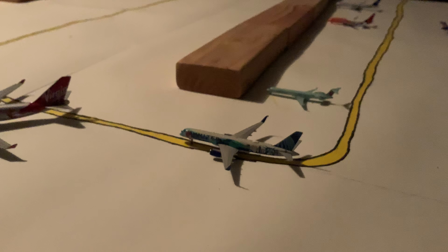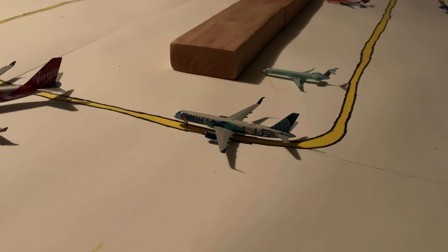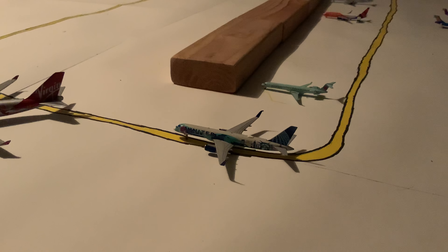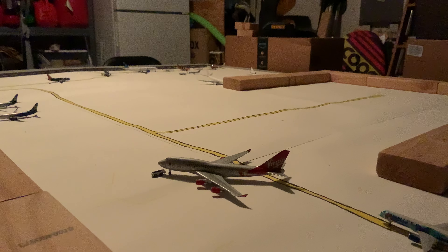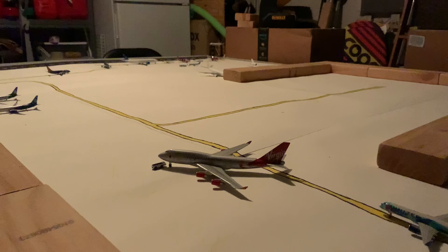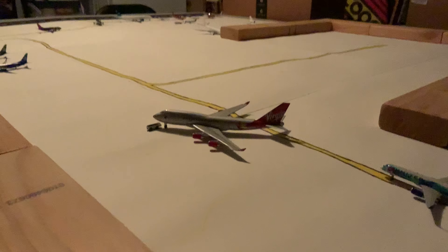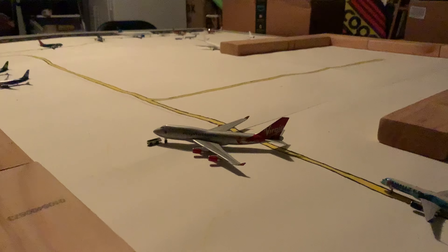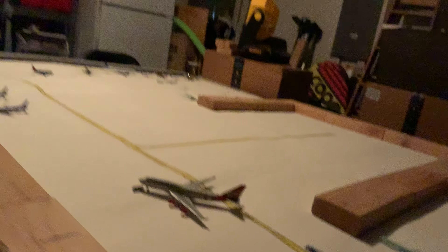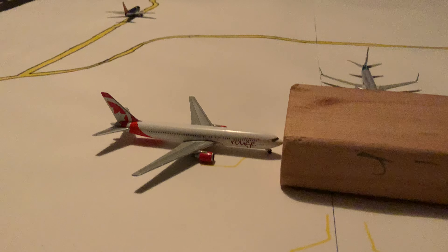I apologize for the absolutely horrible shots, but this United 757-200 is departing for Washington Dulles — Aviation 18s Airport, an amazing channel, amazing airport, subscribe to him. Virgin Atlantic 747-400 — I finally got the right glue to put the wheels back on this thing — is pushing back for London Gatwick.